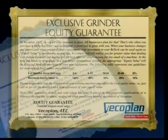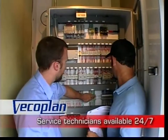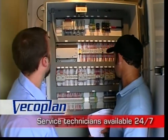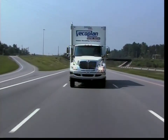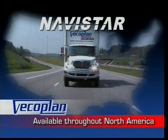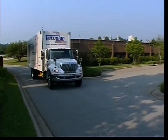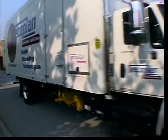Our proven reliability is backed by one of the most comprehensive warranty programs in the industry, as well as unsurpassed customer support and service technicians available 24-7. Truck maintenance is easy and convenient, too. Dependable Navistar International Maintenance Service is available throughout North America to keep you out of the shop and on the job, no matter where you're located.